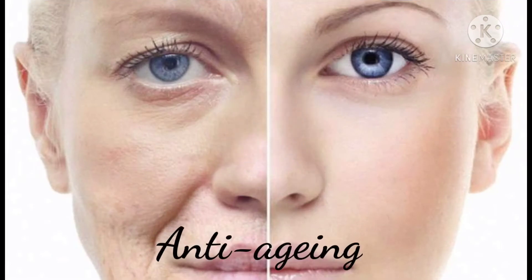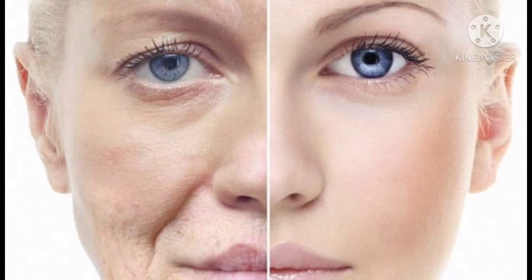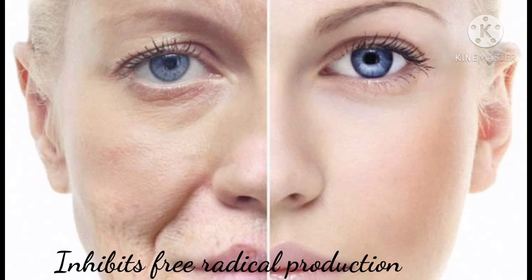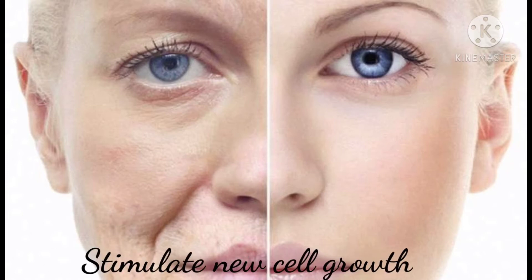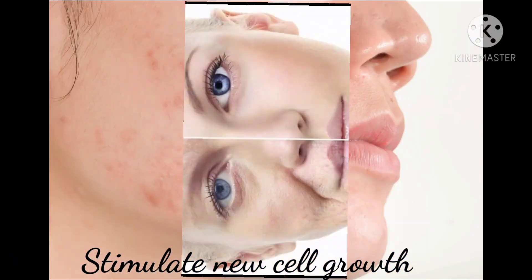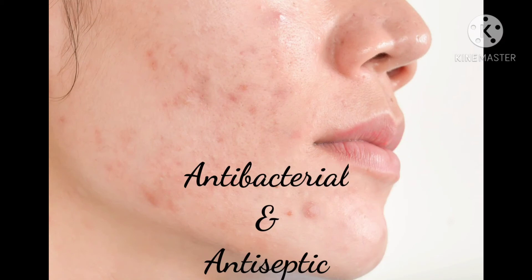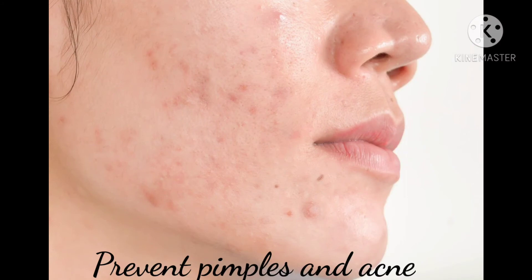Turmeric milk is an anti-aging tonic because the main component of turmeric is curcumin, which is a strong antioxidant. It inhibits free radical production and controls aging by protecting cells from damage. Turmeric also helps stimulate new cell growth, and its antibacterial and antiseptic action means that drinking turmeric milk prevents pimples and acne.